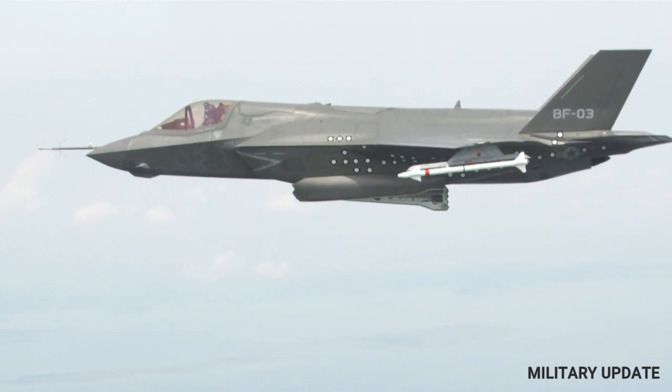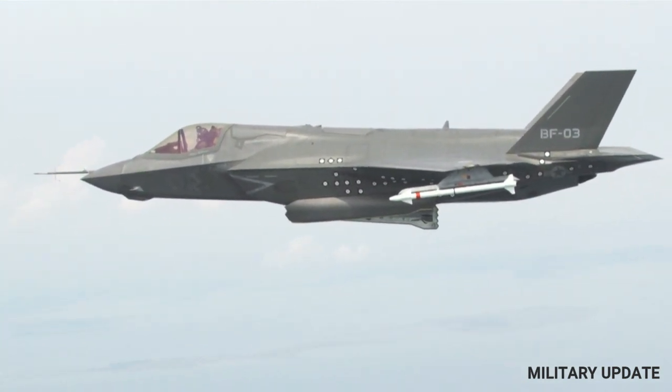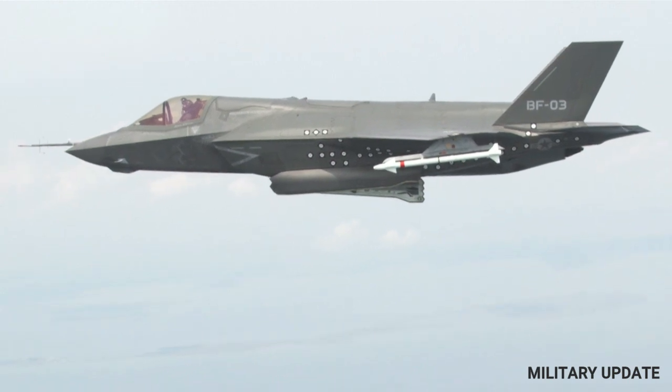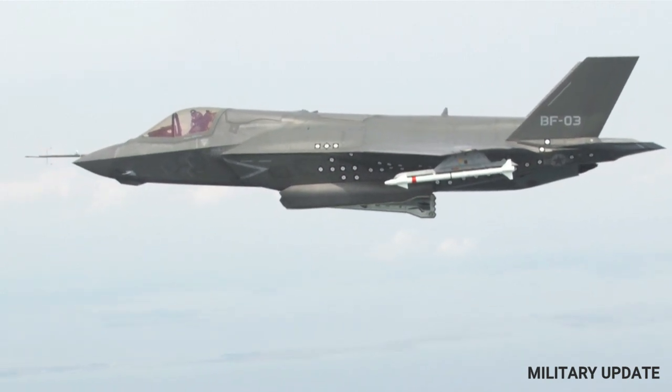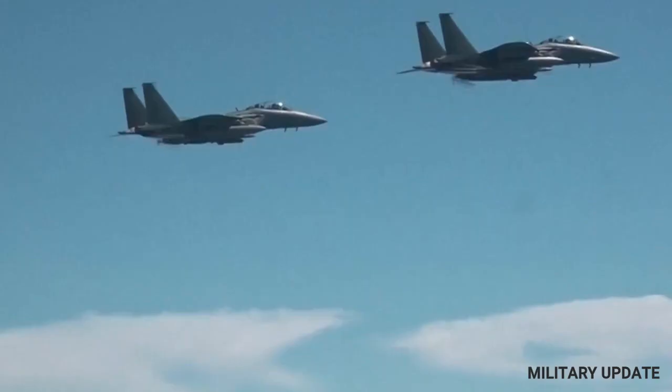The F-35 Lightning II is a state-of-the-art fighter jet designed to operate in a wide range of environments and combat situations. It is a fifth-generation multi-role fighter designed to excel in air-to-air combat, air-to-ground combat, and electronic warfare.